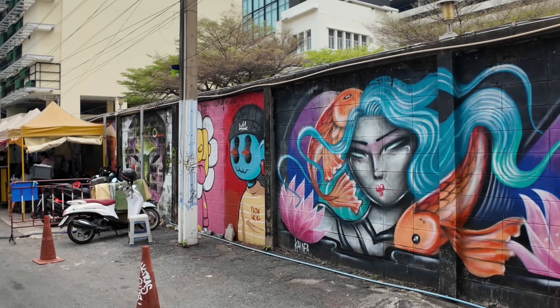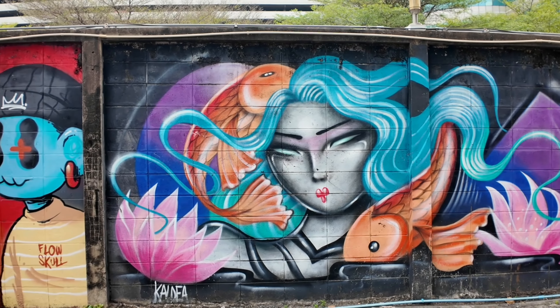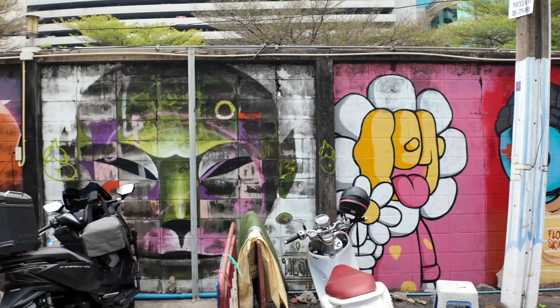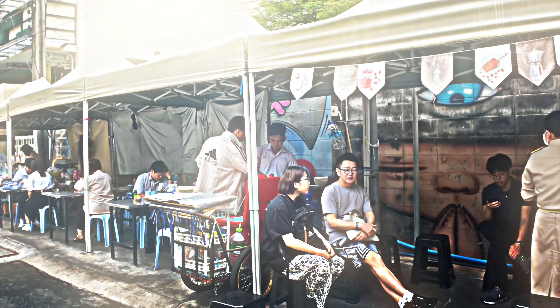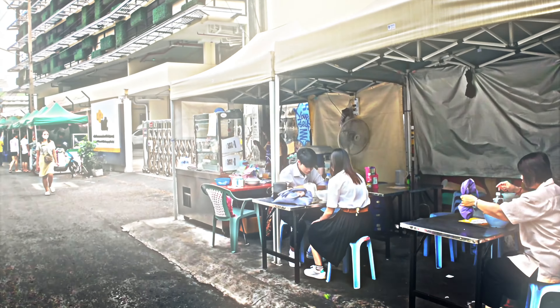Pretty sick graffiti guys. Now we're gonna get some food here. We're in Chinatown and they have all these little stalls here with street food, so we're gonna give it a shot and let's see what we find guys.